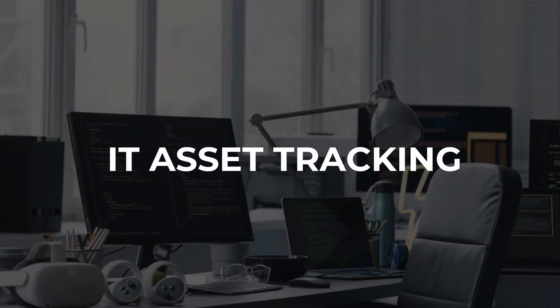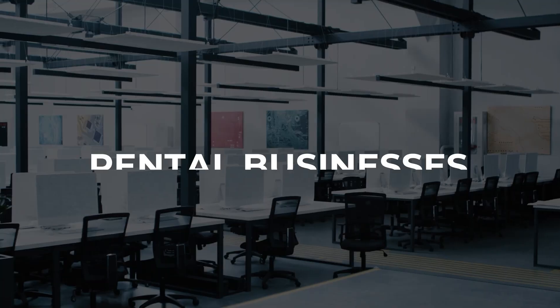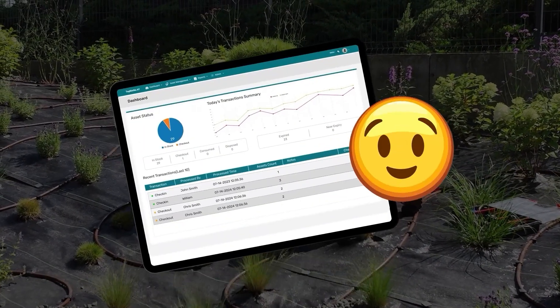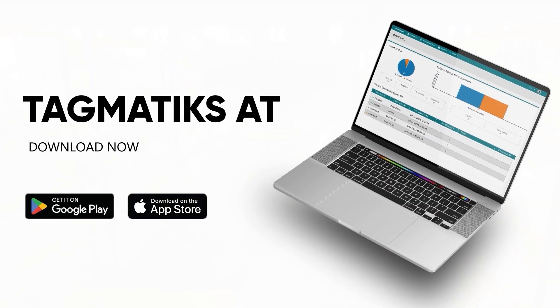No matter the industry — whether it's IT asset tracking, hospitals, manufacturing, warehouses, rental businesses, or yard management — Tagmatics AT has you covered. So there you have it: RFID is transforming asset tracking in industries worldwide. What do you think about this technology? Let us know in the comments.